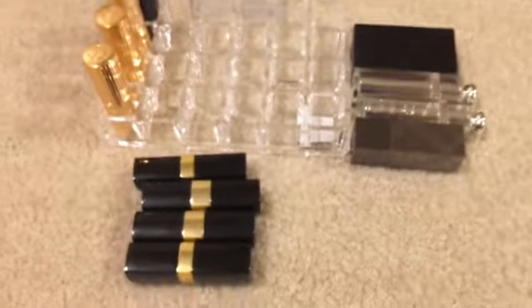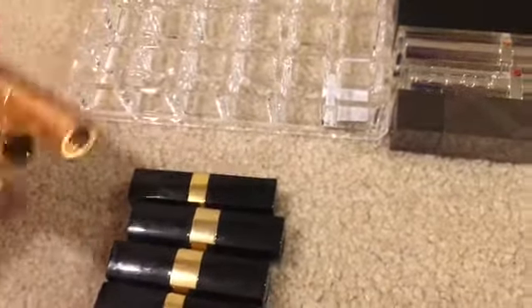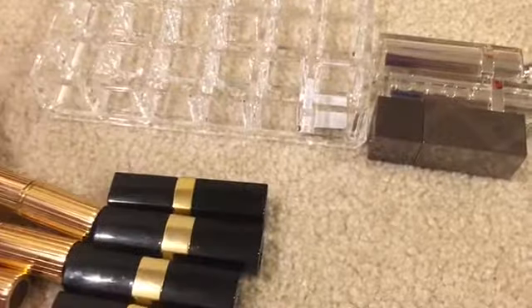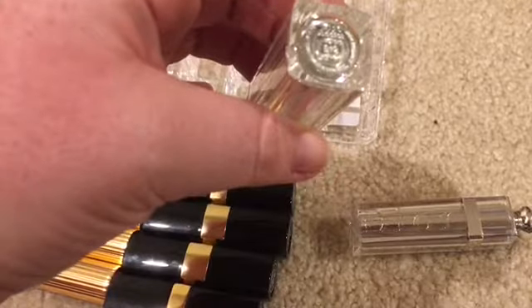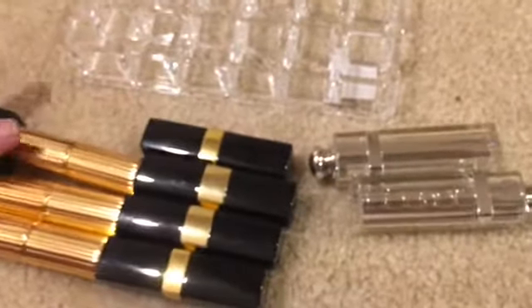I am going to keep my Chanel lipsticks because they are beautiful and pretty much newer-ish, and I will swatch these for you guys. I am keeping my Charlotte Tilbury's, which I will swatch for you. I may get rid of this Estée Lauder just because it is older. My two NARS I am going to keep, my Burberry I am going to keep. I think I am going to get rid of one of the Diors — I'll swatch these and show you guys what they look like.